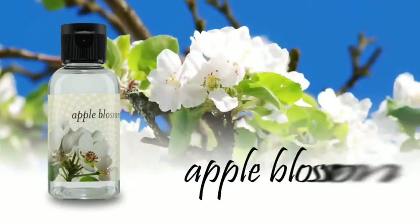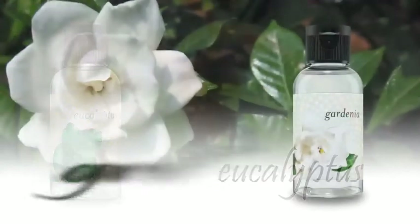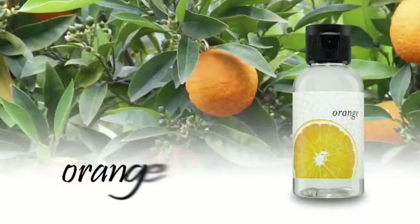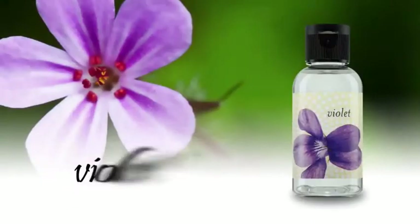You can choose from apple blossom, berry, eucalyptus, gardenia, lemon, orange, pine, spice, vanilla, or violet.